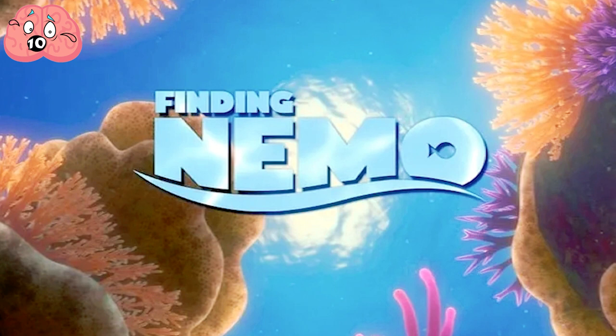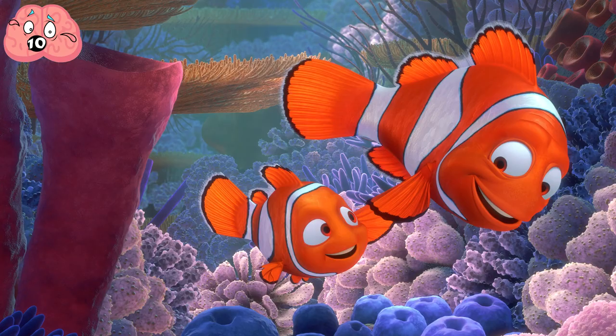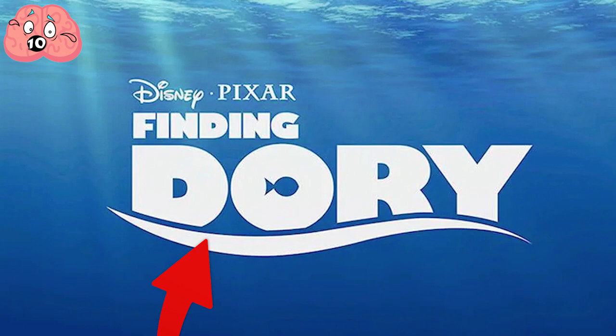The underline that cuts into the text signifies a wave. You know just by looking at the logo you're about to go on a trip to the ocean. Now look again at the O — that's right, there's a fish in it. You've just found Nemo. For the 2016 sequel Finding Dory, Pixar repeated the same technique with the fish in the letter O, the shimmer and the wave, ensuring consistency between the two films.